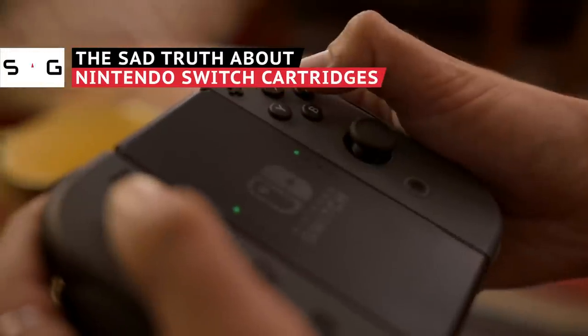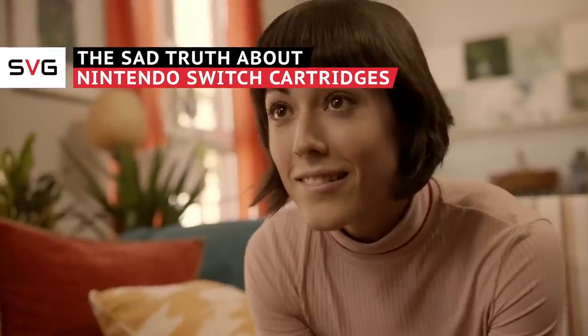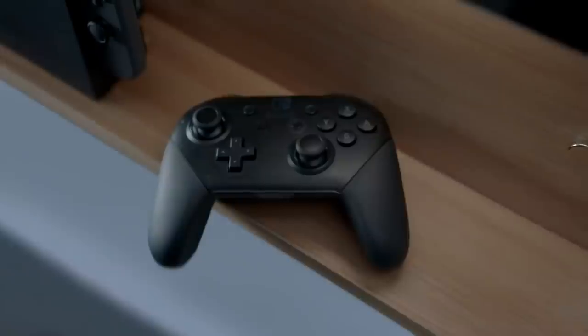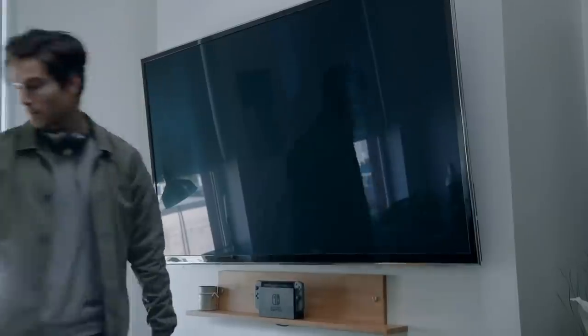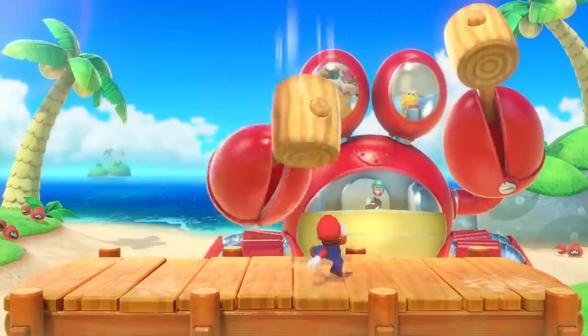If you happen to own a Nintendo Switch, this probably sounds all too familiar. You discover a popular multi-platform game is getting a Switch port, meaning you'll finally get to experience it for yourself on Nintendo's innovative hybrid console. You can play it on your TV, on the road, even in the sky. Visions of gaming without barriers dance in your head — and then you see the price tag.